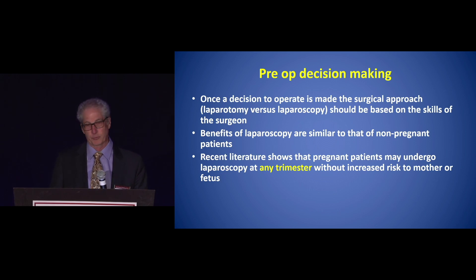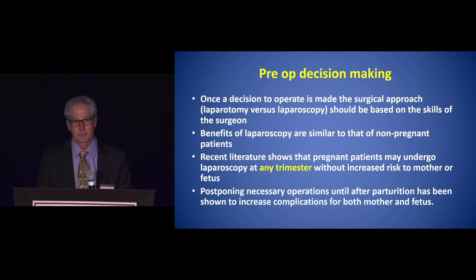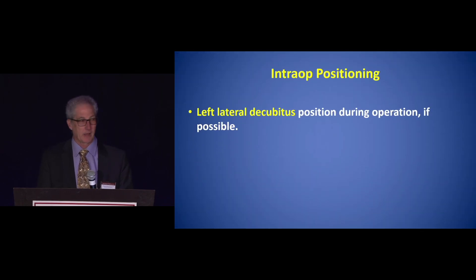Rather than delaying, treat the problem timely. At any trimester, it's acceptable to proceed with operative treatment. Postponing a necessary operation until after parturition has been shown to increase complications for both the mother and the fetus.